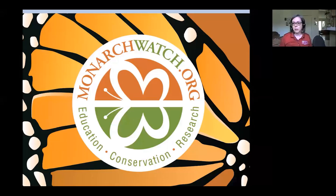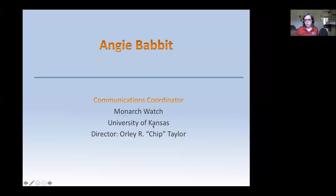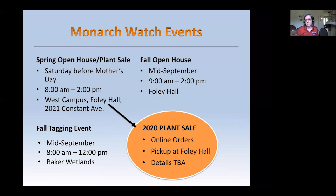I'm going to start my slides now. Monarch Watch is at the University of Kansas. Dr. Taylor started Monarch Watch and is its director. We have many events throughout the year. Our spring open house has been moved to a plant sale with online orders and pickup at Foley Hall. We don't have all the details established yet, but we are growing plants for that and need to find homes for them.